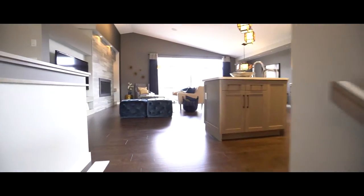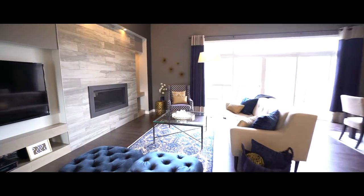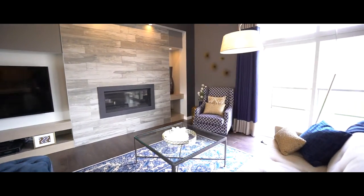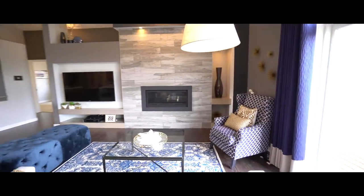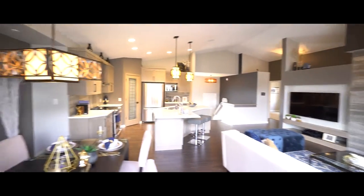The large, bright foyer, which features a double coat closet, leads us up to the vaulted ceilings of the wide open living area. The enormous windows invite in the warm sunlight, and on those chilly winter evenings the gas fireplace with luxurious stones around will certainly keep you cozy.